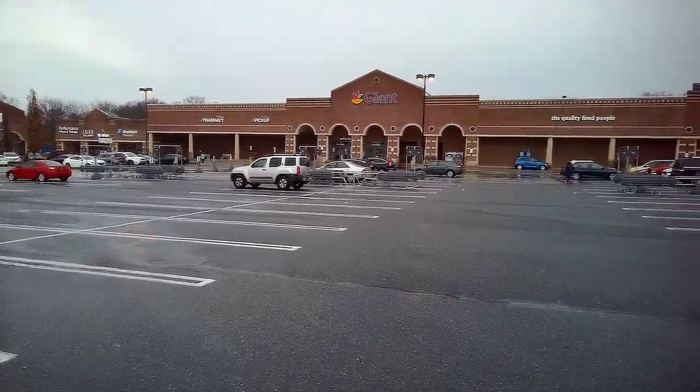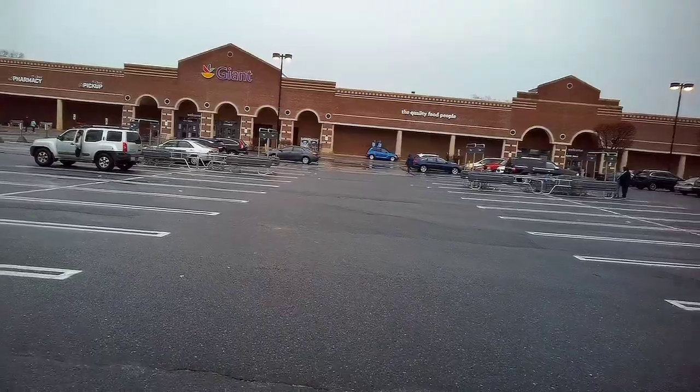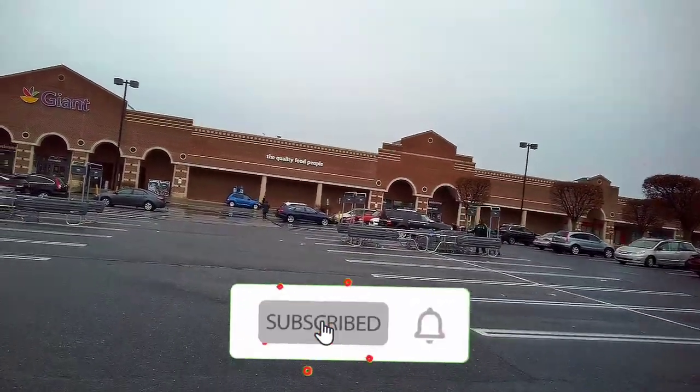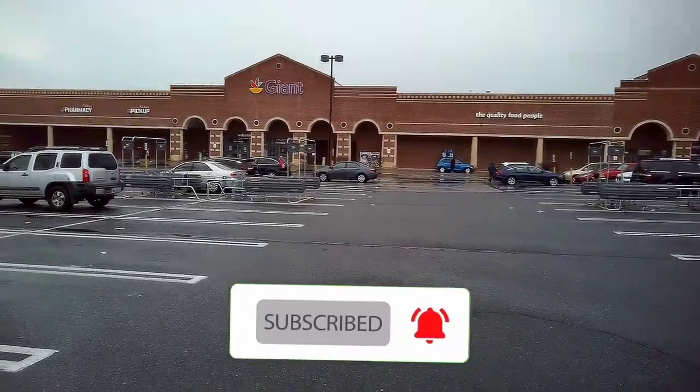Hey everybody, Sleeve in Wilmington, Delaware for this supermarket checkout. And before we get this party started, you know what to do — hit that subscribe button, ring that bell, and comment below to let me know you have subscribed.